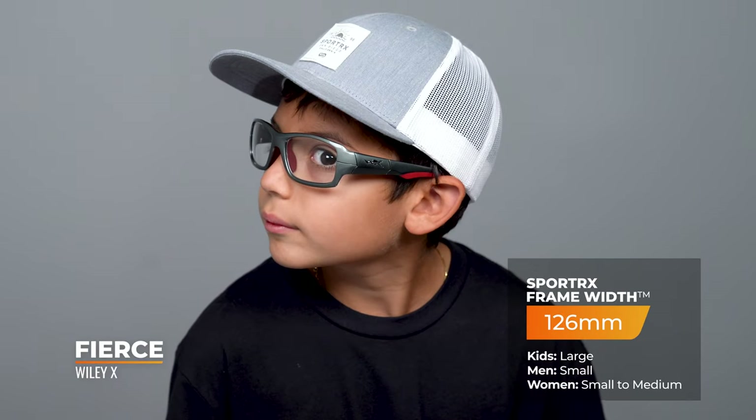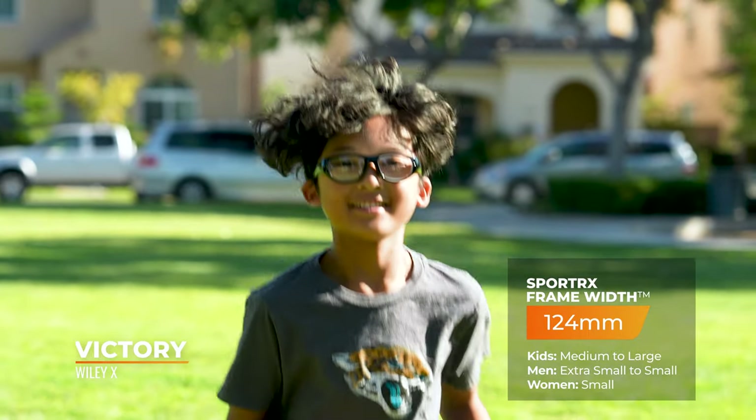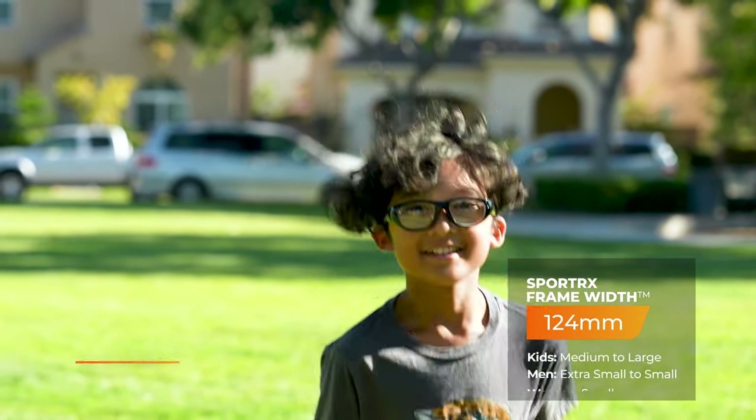If the Gamer looks too big for a child, it comes in two smaller sizes: the Fierce and the Victory. Wiley X gave them all different names rather than small, medium, and large - which might confuse you - but they're all great options.